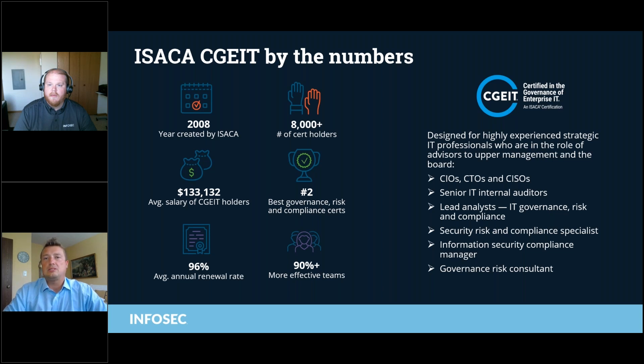This is the most C-level of these certifications. It's also for senior IT auditors, senior lead analysts, security risk and compliance specialists, information security compliance managers, and governance risk consultants. Any questions about the CGEIT, Jeff?